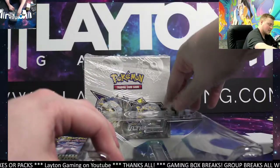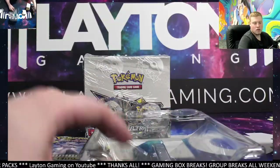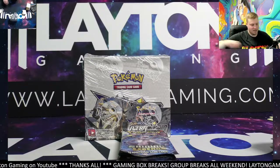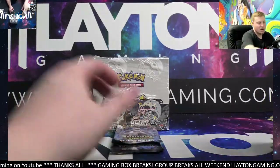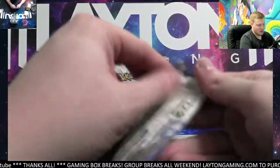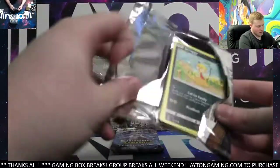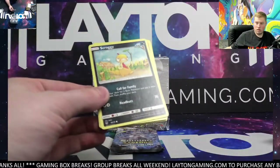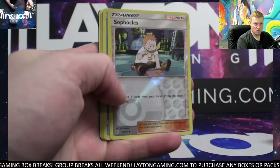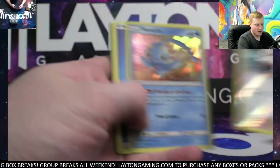Just doing personals tonight — we've got another round of group breaks on Wednesday nights, starting at 6 p.m. Eastern. Alright, here we go — bunch of Shining Legends packs. Let's see what we can find. Sableye reverse and we've got hollow Manaphy.